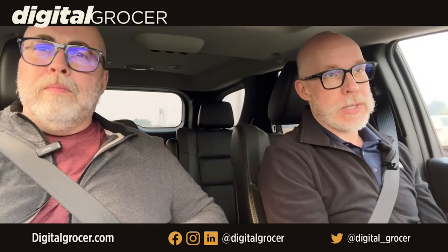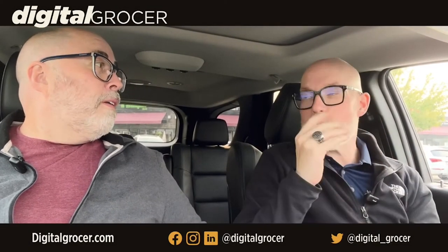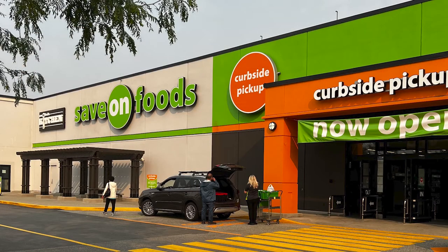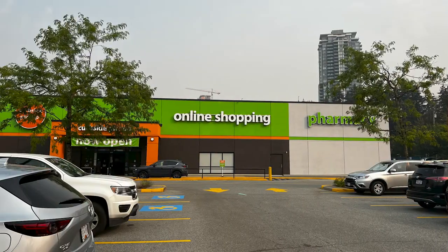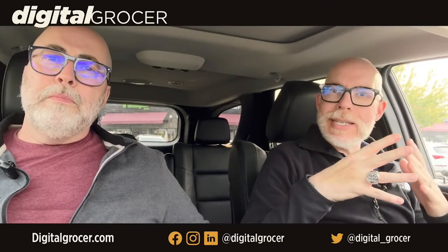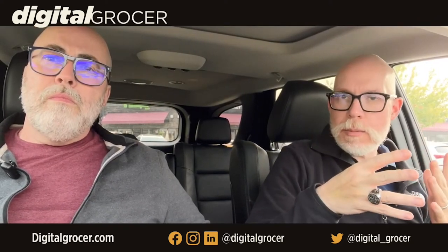Specifically looking at produce costs and prices, as well as poultry and red meat. We just wrapped up visiting the brand new Save-On store in Coquitlam, British Columbia — quite a fantastic location. On a Sunday morning the store is jam-packed. They have some new and innovative things we see in the US market but don't necessarily see in the Canadian market.